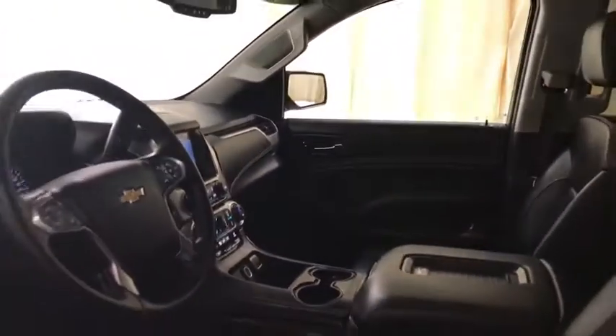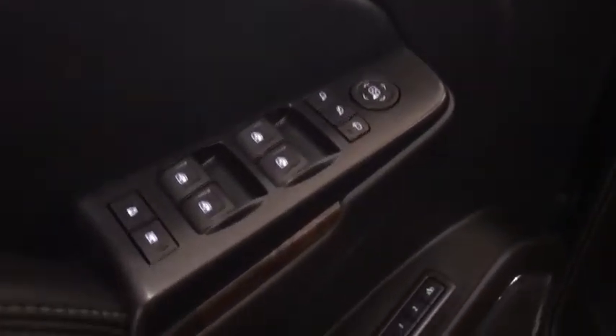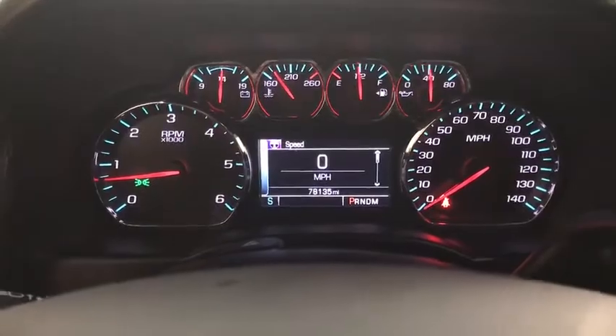Keyless entry, power liftgate, remote engine start, tow hitch, power passenger seat, steering wheel audio controls, anti-lock braking system, traction control, stability control, lane departure warning, EVD system, backup camera.